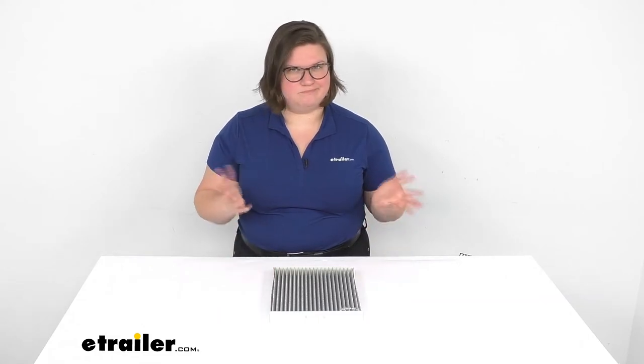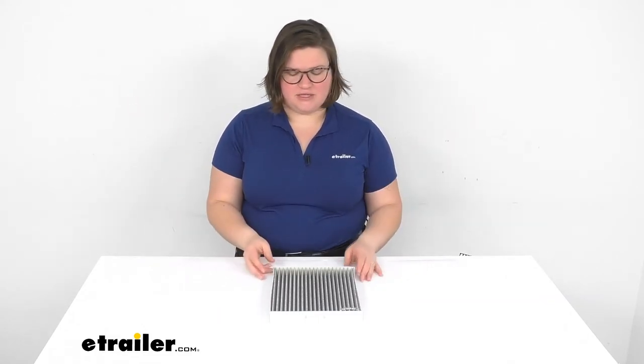It shouldn't take too long — 20 minutes to an hour maybe. It just kind of depends on how finicky that little access door wants to be.